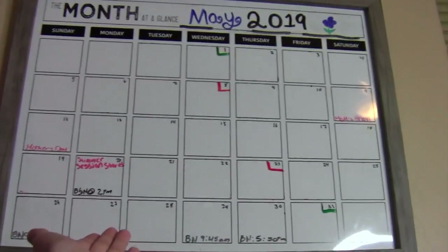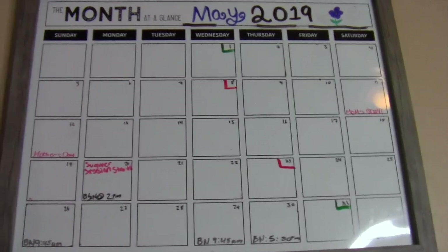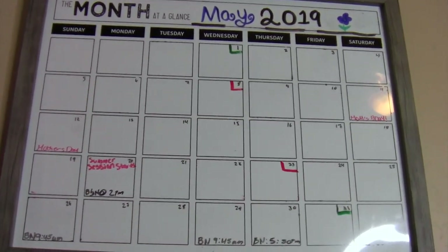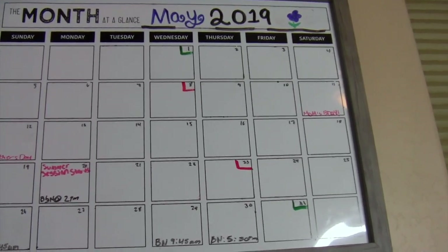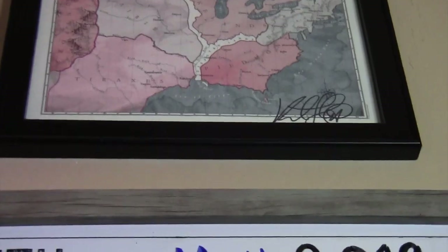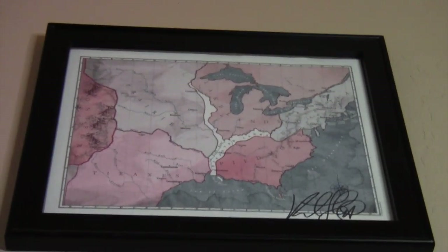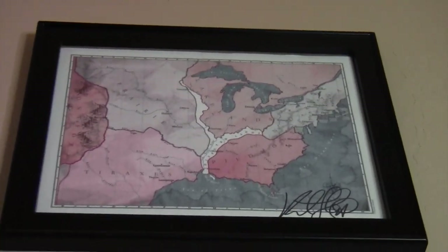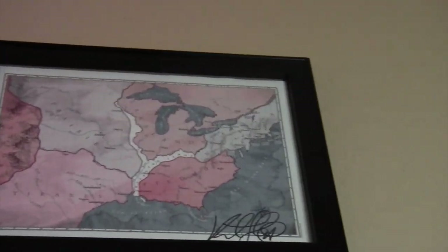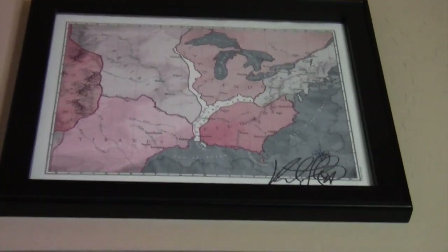Above my desk it says May — I have not changed it and it's almost July, I know. I do have a large calendar above my desk so I can look up and see, but I haven't had much to put on it lately. I also have a map of the Red Queen land and it's signed by Victoria Aveyard herself. I really look up to her writing style and I think she's awesome, so I hung it up there to keep it nice. The queen can look down on me and hopefully I can write like her one day.